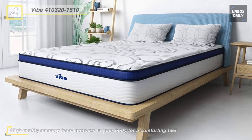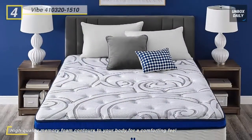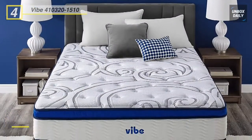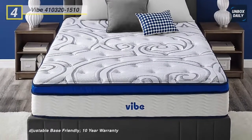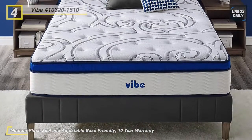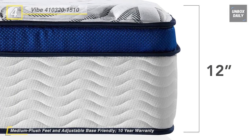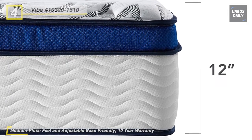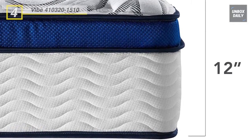This mattress is naturally hypoallergenic and resistant to allergens, mold, bacteria, and dust mites, and meets CertiPure US program standards for performance, emissions, and durability. It is composed of body-contouring memory foam which reduces pressure points and properly aligns the spine.